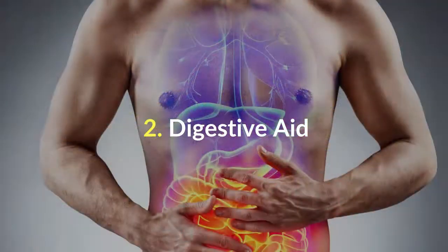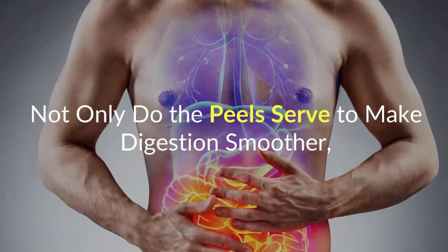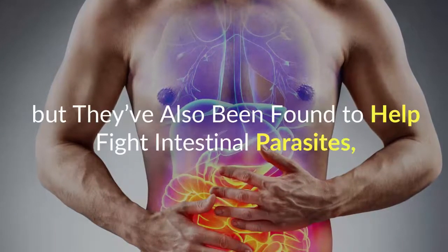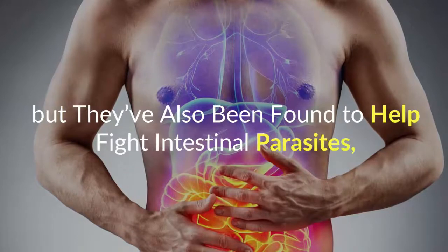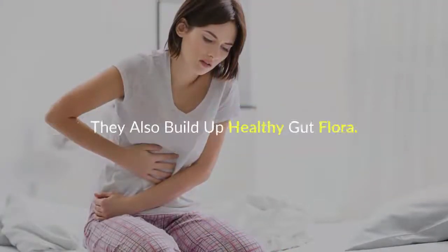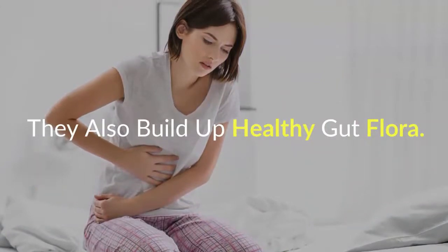Number 2: Digestive Aid. Not only do the peels serve to make digestion smoother, but they've also been found to help fight intestinal parasites, constipation, and possibly irritable bowel syndrome symptoms. They also build up healthy gut flora.